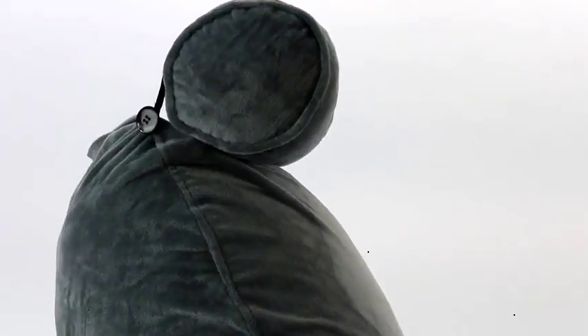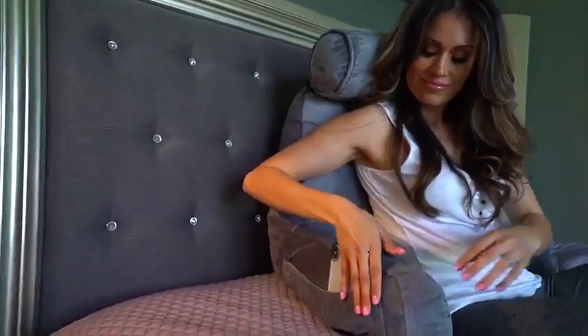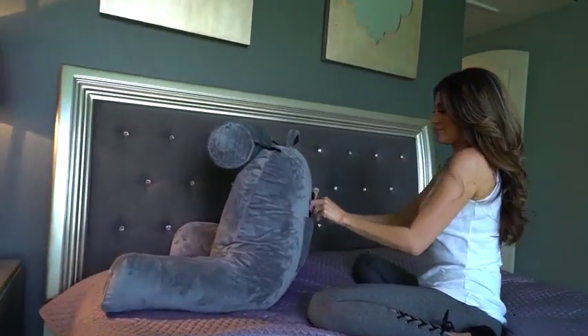The neck roll also doubles as an under-the-knee support and has a built-in back and side pocket to hold your glasses, phones, magazines, and other items you want to keep close to you in bed.